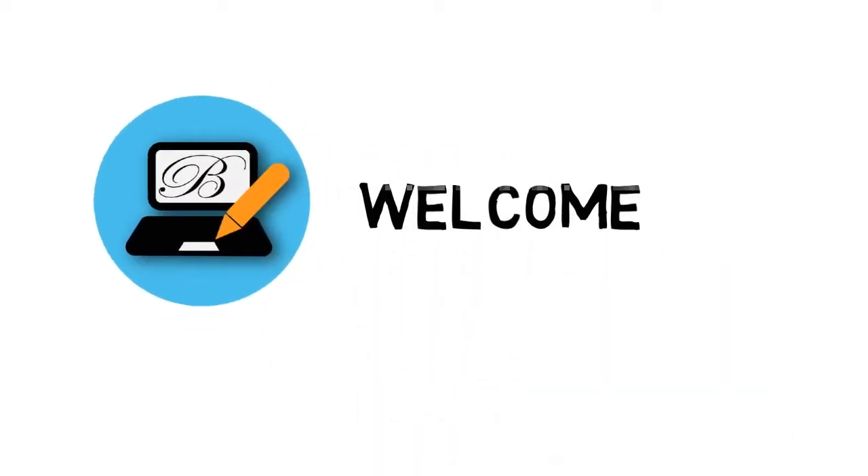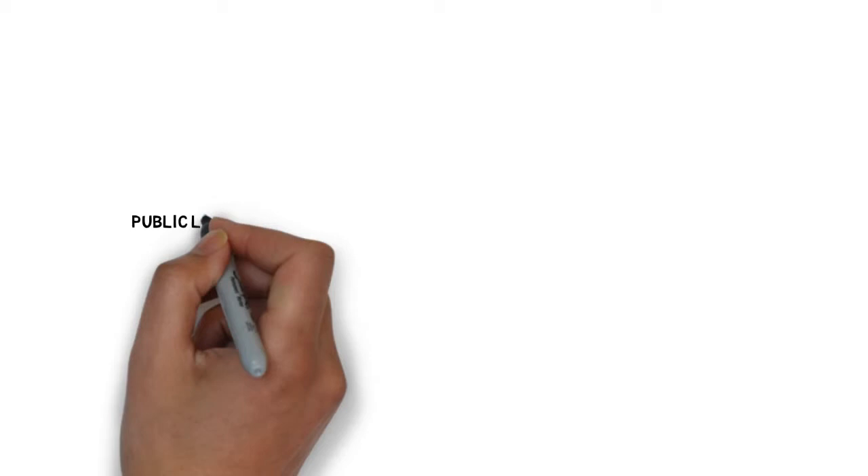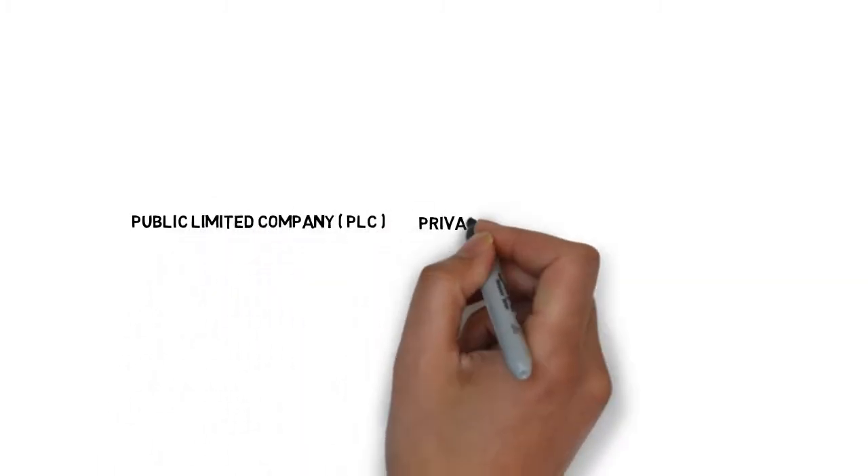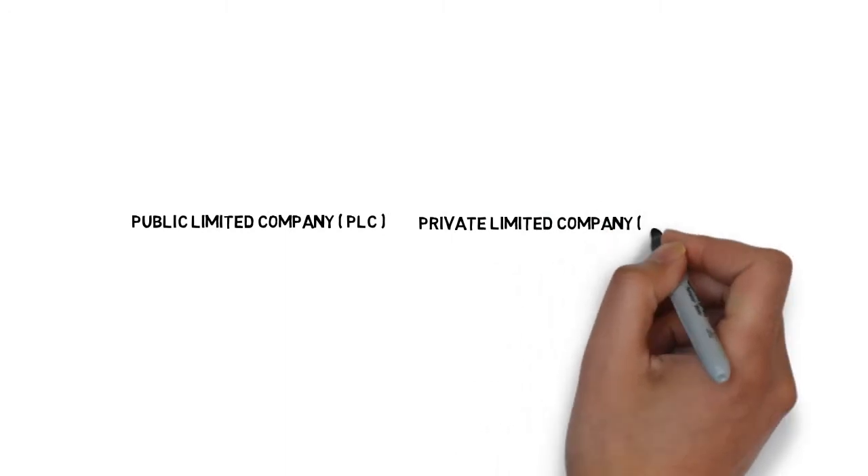Welcome to the Business Studies Channel. Today we are going to be talking about public limited companies, known as PLCs, and private limited companies, known as LTDs.